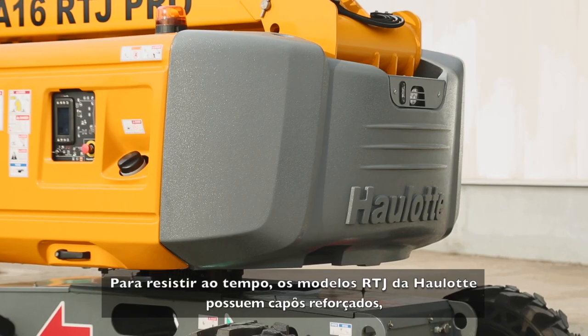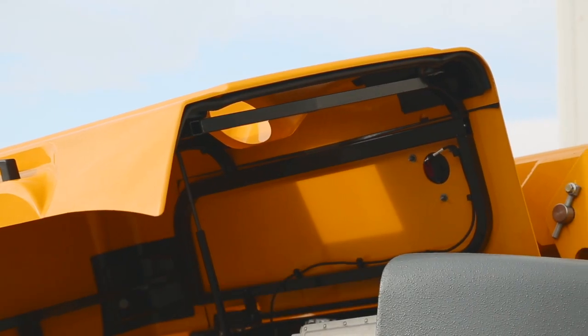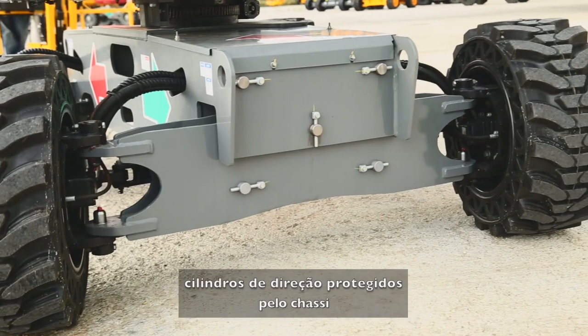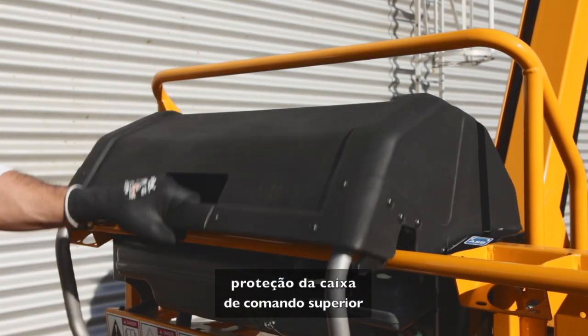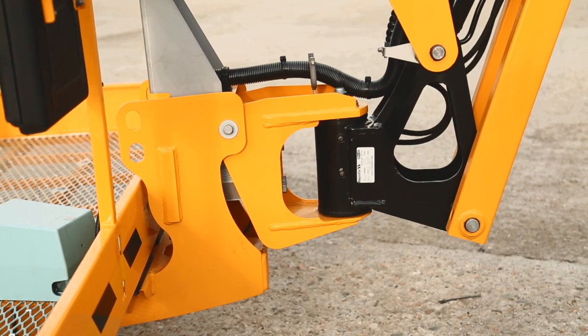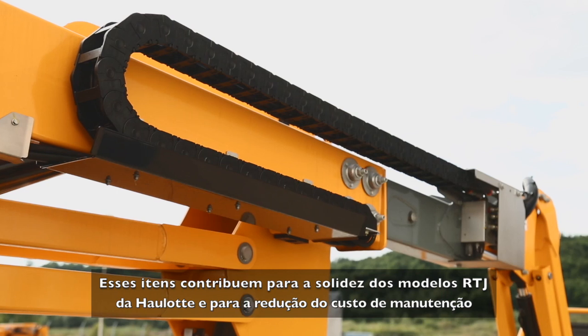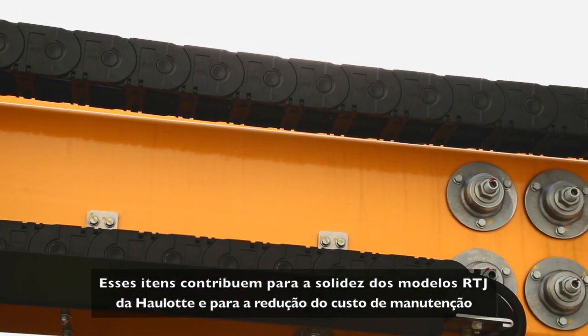To stand the test of time, Haulotte RTJ models are equipped with reinforced hoods, steering cylinders secured by the frame, protection for the upper control box, and a perfectly integrated weighting system. These features contribute to the durability of Haulotte RTJ models, reducing maintenance costs.